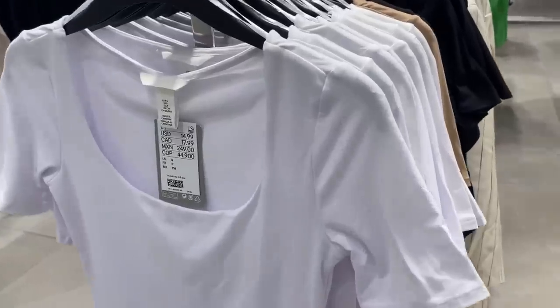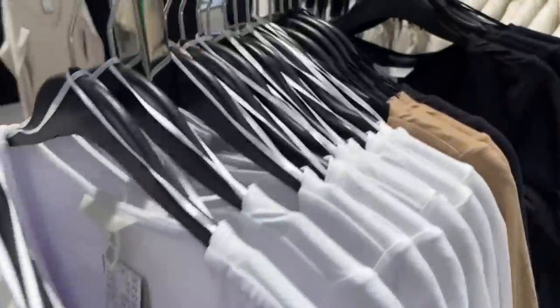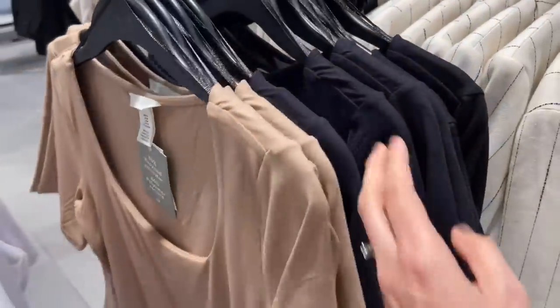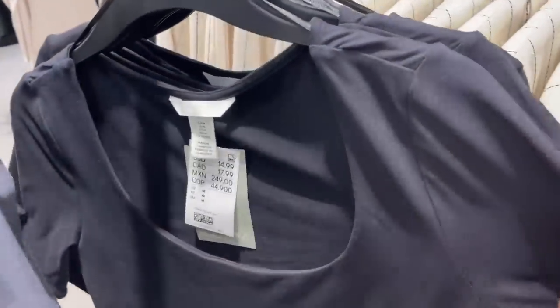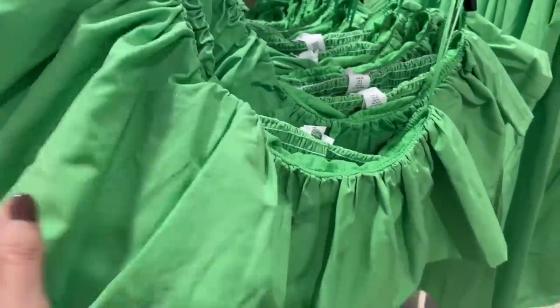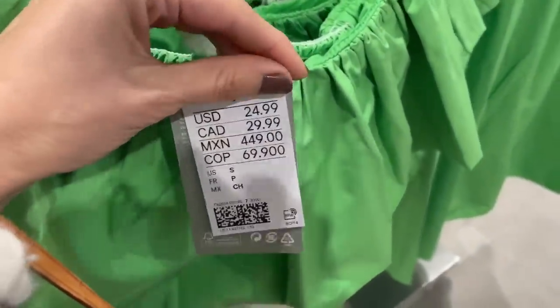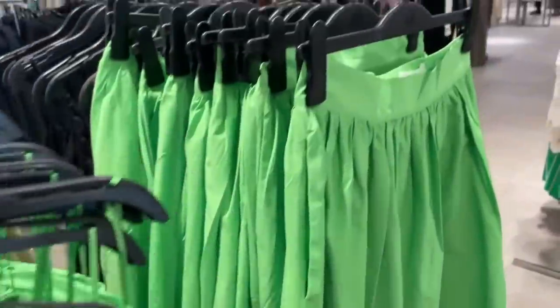The music at H&M was super loud so I decided to do a voiceover. The first items I saw were bodysuits — the fabric is super stiff. I couldn't find size extra small so I decided to try size small. Then I saw this beautiful green set from the window. The top is $24.99 and the skirt, which has pockets, is $49.99.